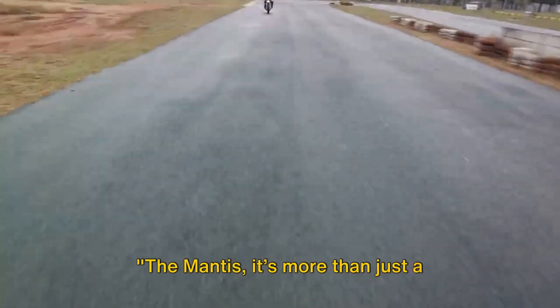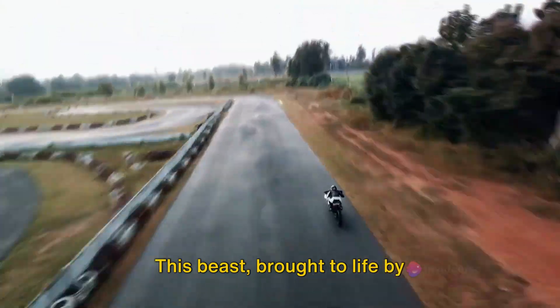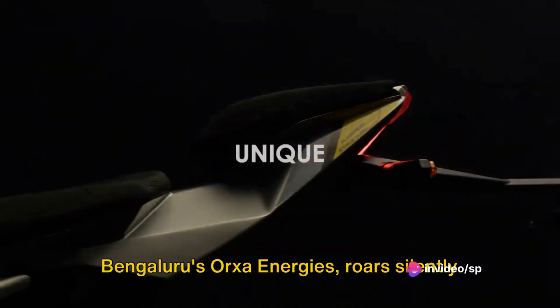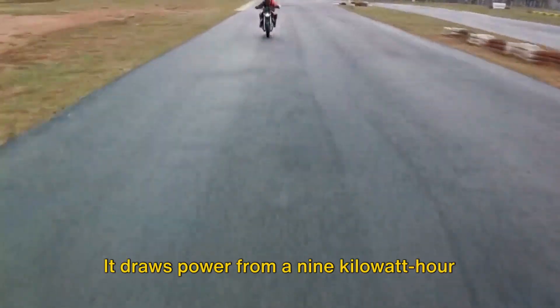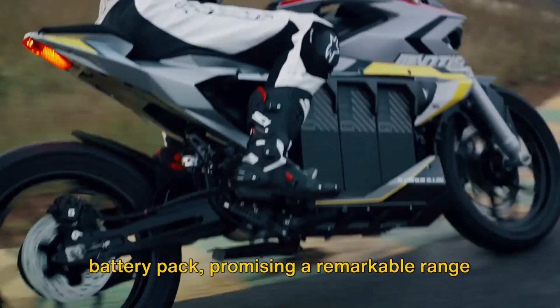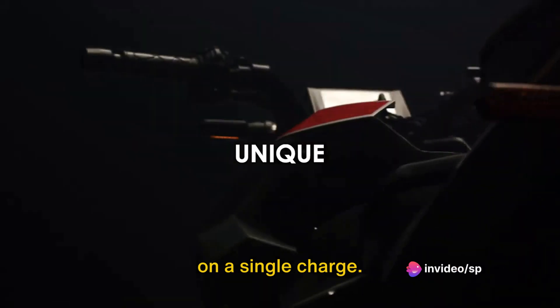The Mantis is more than just a motorcycle — it's a statement of intent. Brought to life by Bengaluru's Orksa Energies, it roars silently with its 37.5 brake horsepower electric motor. It draws power from a 9 kWh battery pack, promising a remarkable range of 221 km on a single charge.